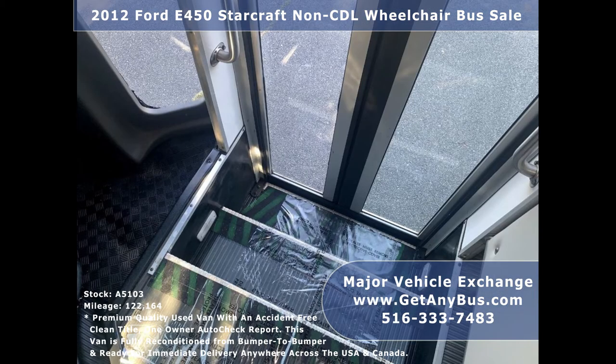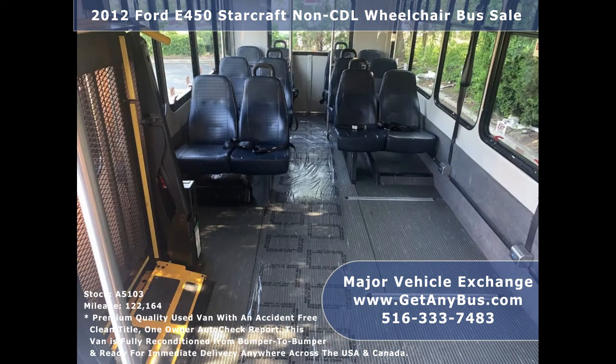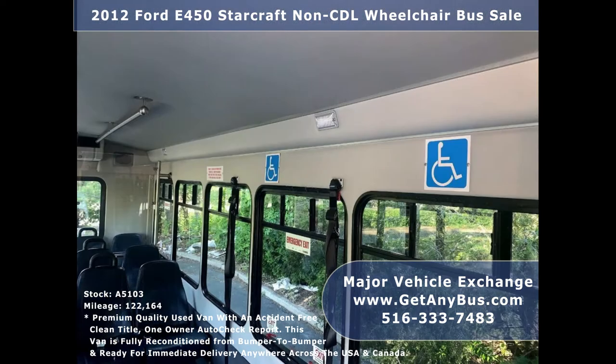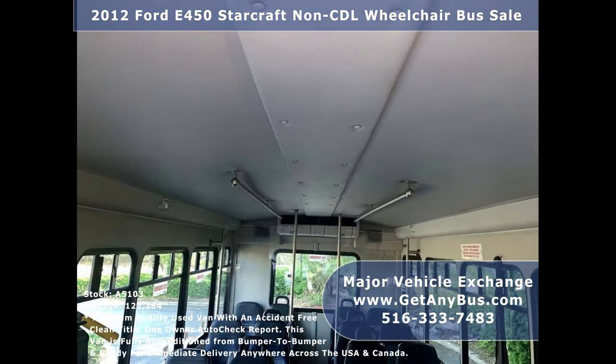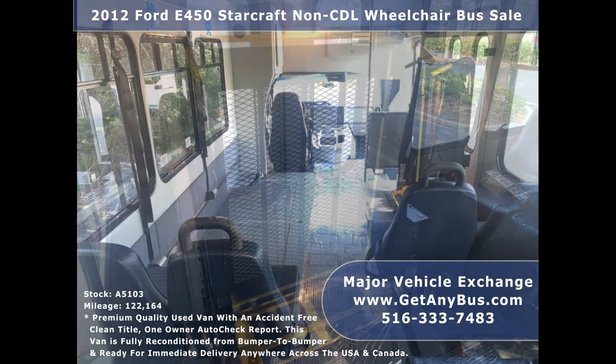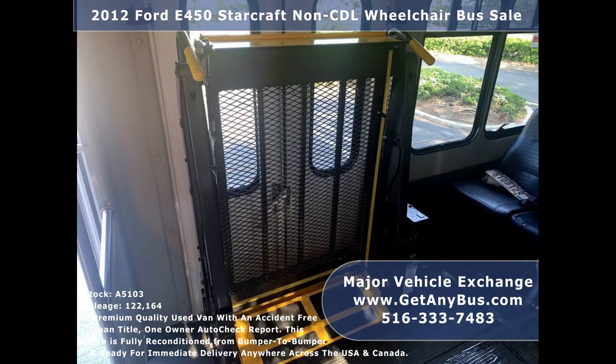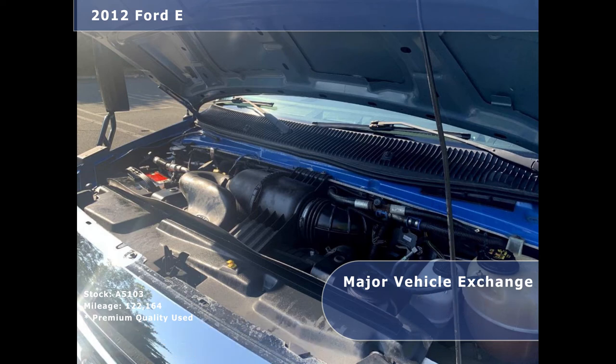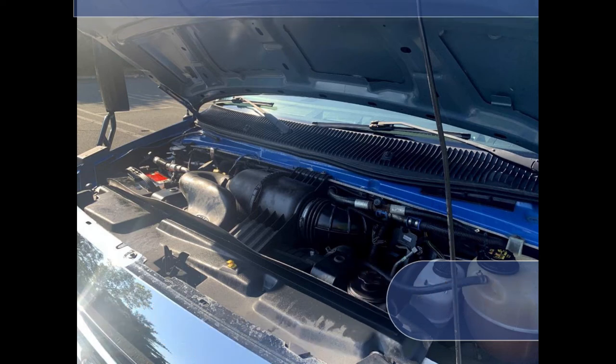Its interior is in excellent shape, having been cleaned regularly. Its seating arrangement is perfect as a transit shuttle or activity and outing vehicle for church groups, adult daycare, senior centers, shuttle operators, teams, or associations. It has a rugged and dependable 6.8-liter V10 Triton gas engine which delivers a smooth and comfortable ride.